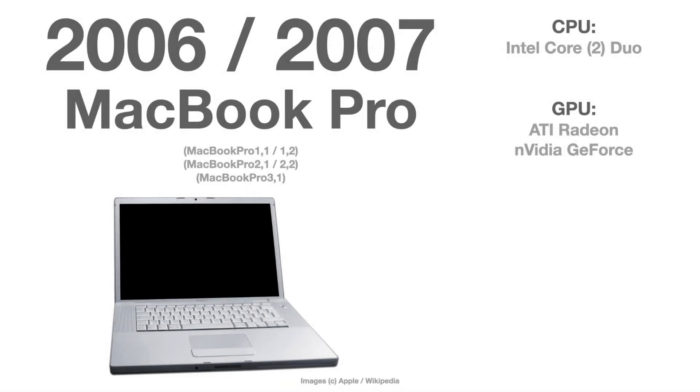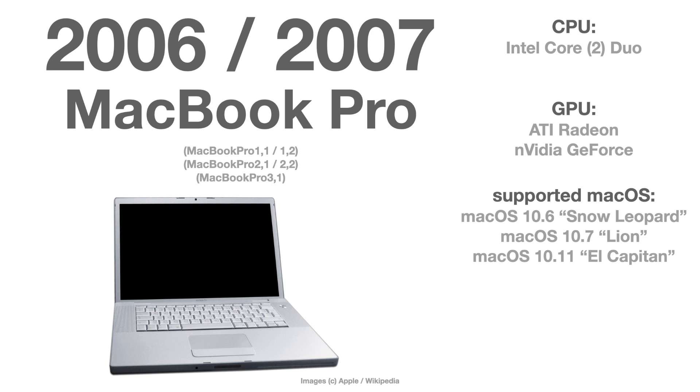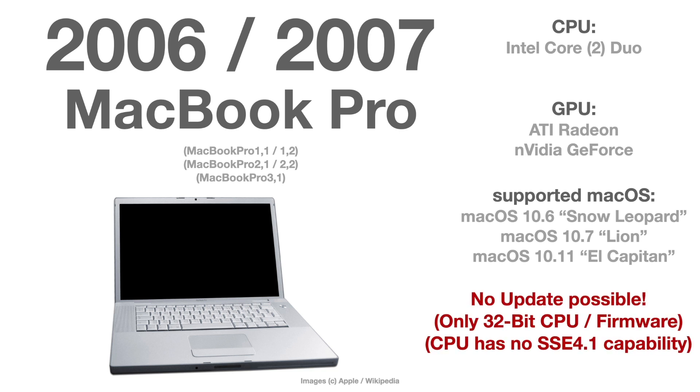For completion, the 2006 and 2007 MacBook Pros — versions 1, 2, and 3 — are officially supported up to Snow Leopard, Lion, or El Capitan respectively. No update beyond that is possible at all, because either they only have a 32-bit CPU or firmware and you need 64-bit for newer macOS versions, or the CPU doesn't have SSE 4.1 capability, which is required for newer macOS. So stay away from updating a 2006 or 2007 MacBook Pro.